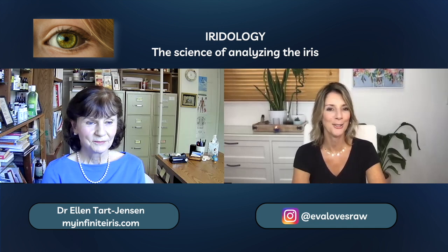Hi everyone, Eva here. I am so excited to have you here with me today because I have none other than Dr. Ellen Jensen. She's a world-renowned iridologist and nutritionist, and it is quite my pleasure to have her here with me. She has a very busy schedule, but I know a lot of you follow iridology and are interested in it. I met Dr. Jensen at the Hippocrates Health Institute where she lectured, and I have been fascinated with iridology ever since. Hello, Dr. Jensen — it's so nice to be here with you, Eva, and to talk about my favorite passion, which is iridology and nutrition.